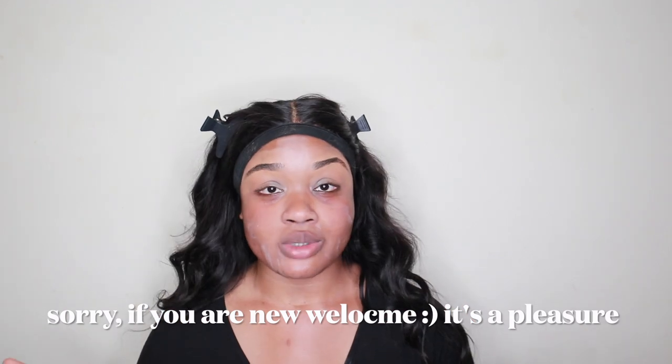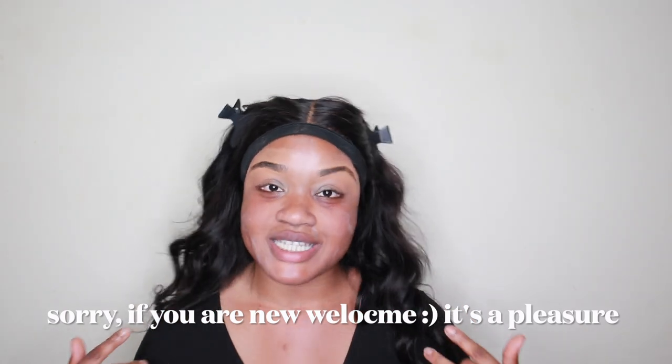Hello everyone, welcome back to another video. If you're a returning subscriber, hello, how are you? I hope you're well. If not, don't give up, because giving up is one of our greatest weaknesses. And if you're new, hello, my name's Timiche Daniels. Welcome to my channel.